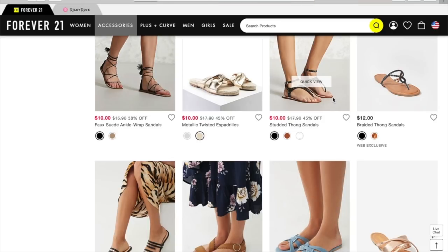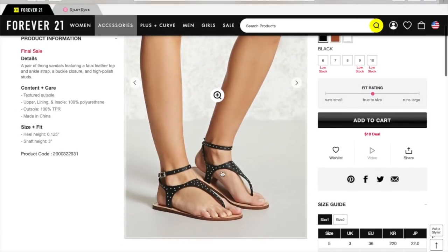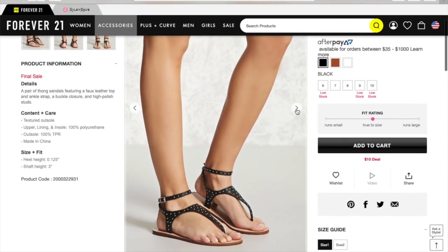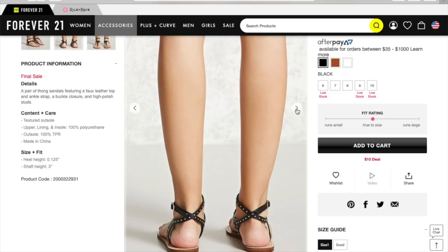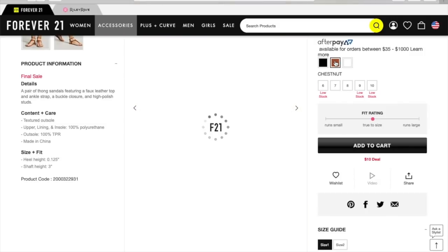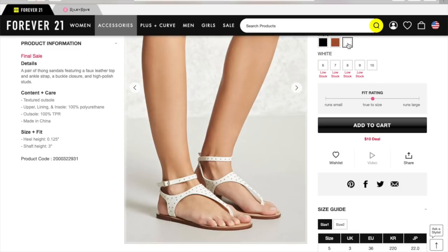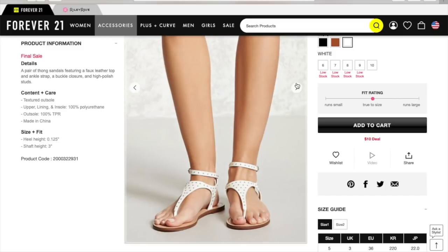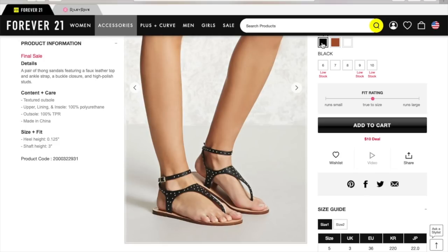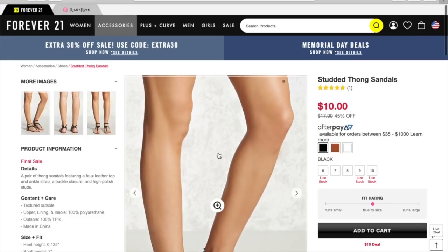Studded thong sandals — I feel like I'm seeing a lot of these too. I like this pair: it has a little front part and then a little ankle strap, those are really cute. I like the crisscross in the back also. They have them in brown — the brown is cute too. And they have them in white. I don't like the white as much; I really like the brown and I really like the black. Those are super, super cute.